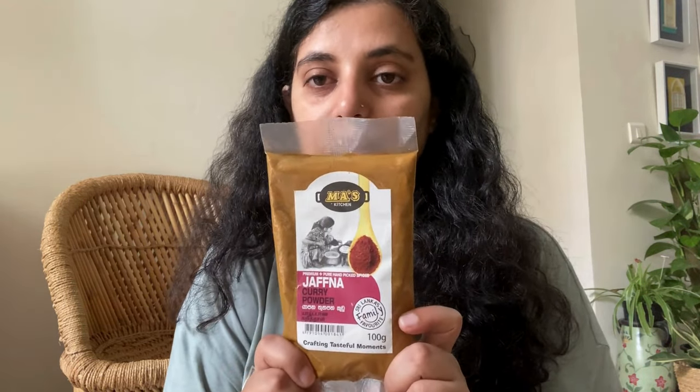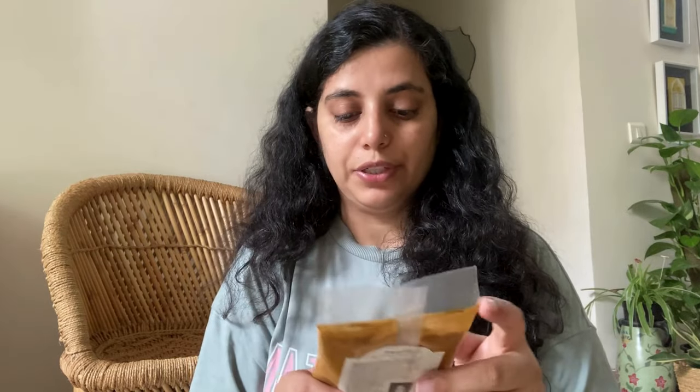First up, I got this Jaffna curry powder, which is a local curry powder that most women use in their households in Sri Lanka. I haven't tried it yet, but it's considered to be one of the best. I'm very excited — there's also a recipe at the back, so that's probably how I'm going to try my first recipe with it.